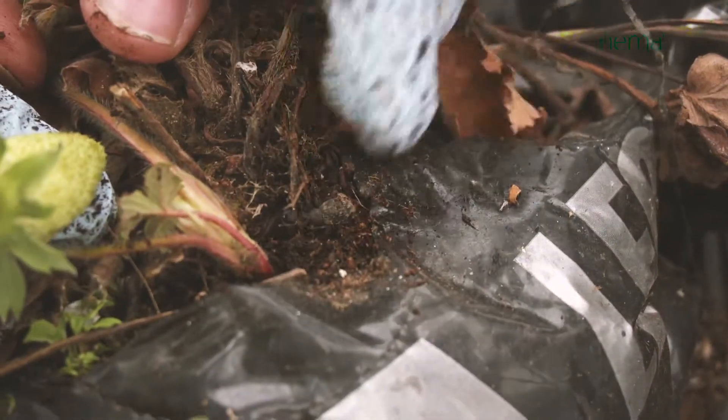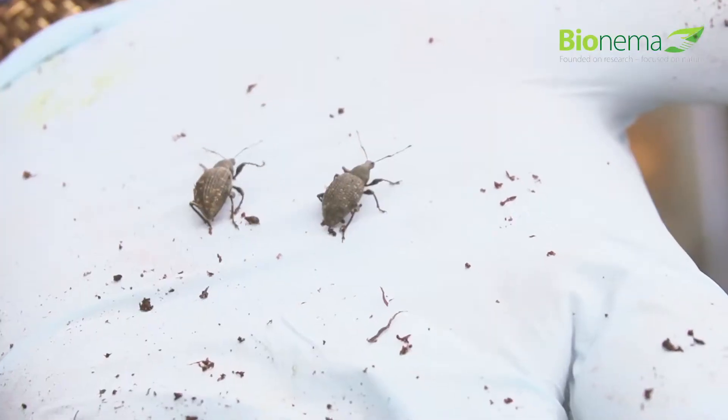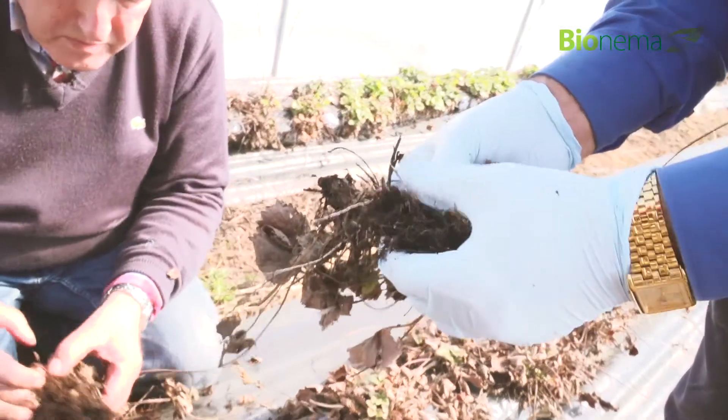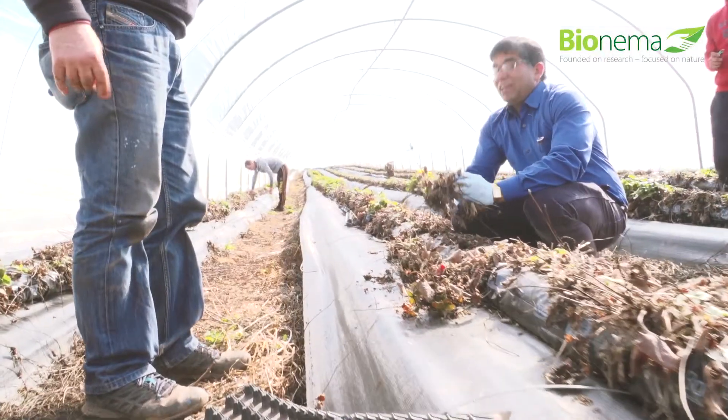The vine weevil — it's pretty well public enemy number one. It looks like a beetle, about a quarter of an inch long. It's not the beetle itself that does the damage. It lays eggs and it's the larvae that hatch out and then feed on the roots and the base of the strawberry plant.